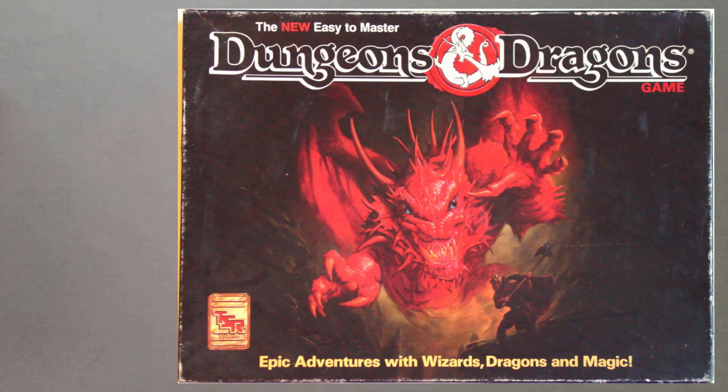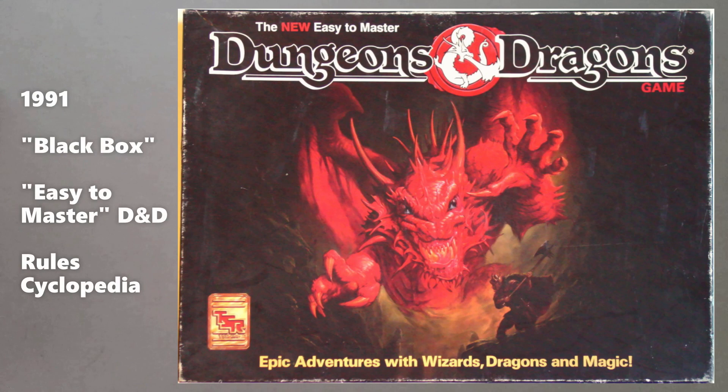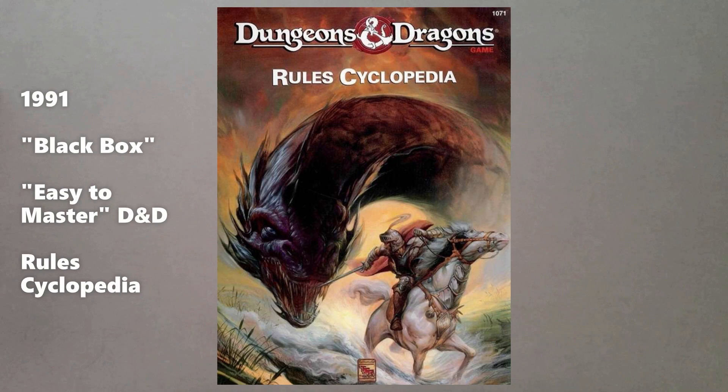The next change in that came in 1991 with the release of what's now commonly called the Black Box — the easy-to-learn version of the game that was released in 1991, another basic box set, covering levels one through five. Also in 1991 saw the release of a hardback book called the Rules Cyclopedia. This takes the first four sets of rules from the BECMI edition — so basic, expert, companion, and masters, levels one through 36 — and puts it all into one book. A lot of people in the old school community consider this their desert island version of D&D because it's all the rules you need in one rule book, with everything: classes, monsters, and DM advice.